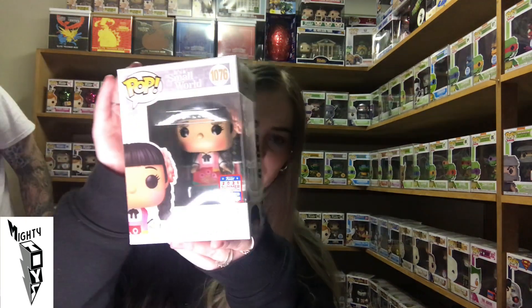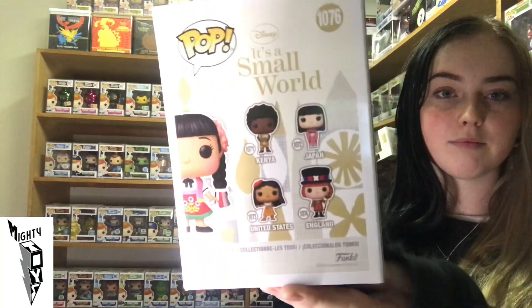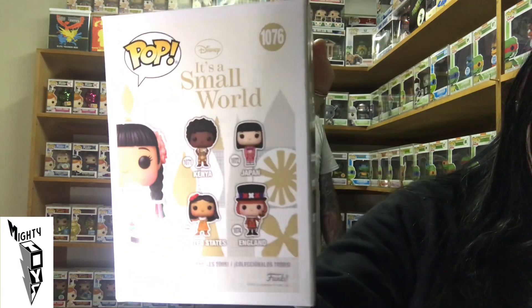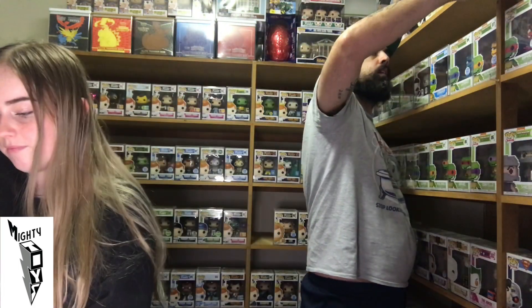Next we have Mexico from It's a Small World. I wonder how many of these types there's going to be. There's a little friend — there's Kenya, Japan, United States and England on the back. Japan looked cool.